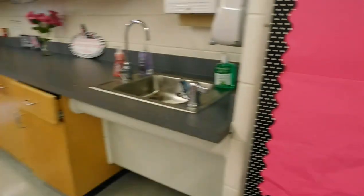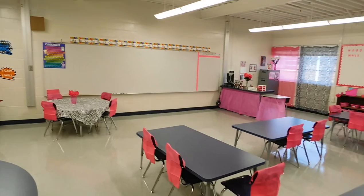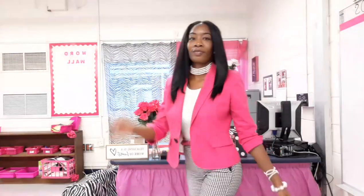I hope that you all enjoyed my classroom tour. Don't forget to like and subscribe, and be on the lookout for a lookbook on modest, fashionable, feminine clothing. Ladies, we can be fully covered and still slay. See you guys later!